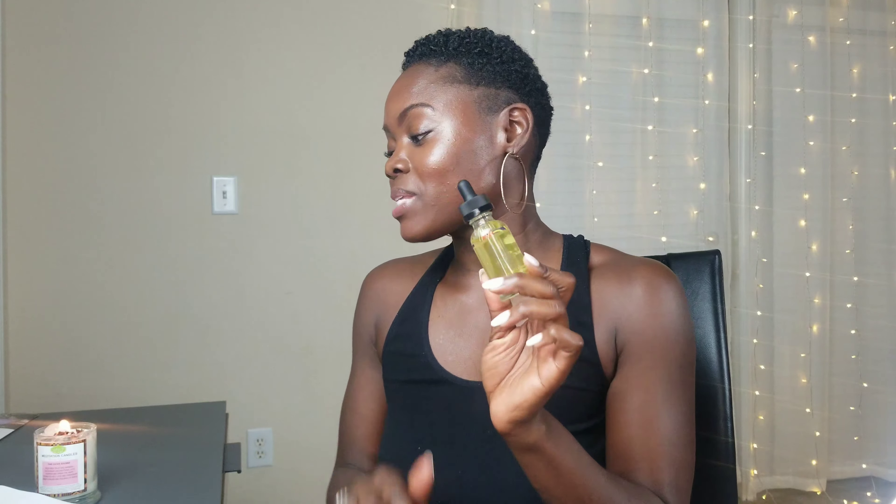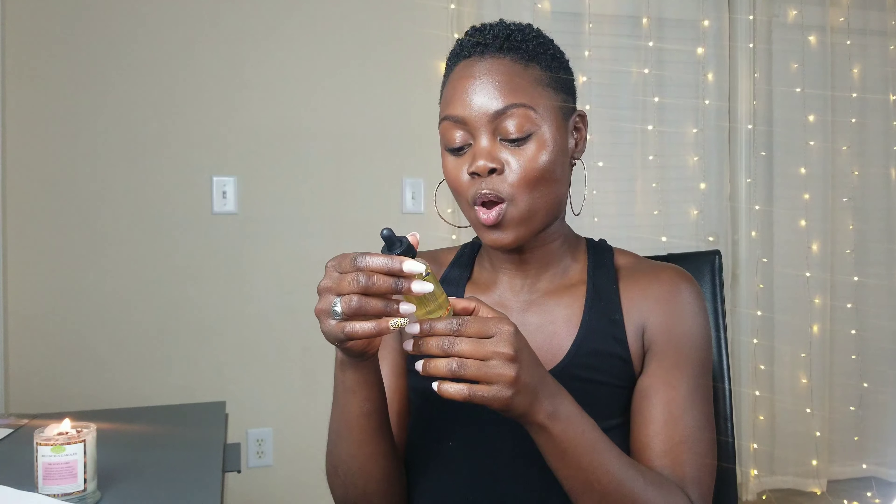I also got some skincare items. On the website it says turmeric and vitamin C hyaluronic acid serum. This retails for $40, so I bought it for $20. But I was a little concerned because on the ingredients list it just says 100% hyaluronic acid vitamin C, but it doesn't say anything about turmeric. I don't know — I'm a little concerned about that.